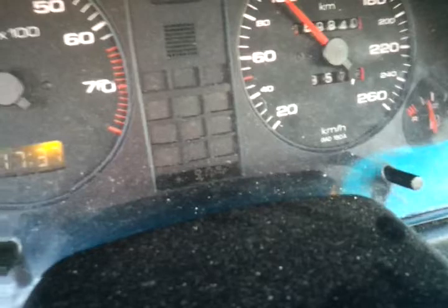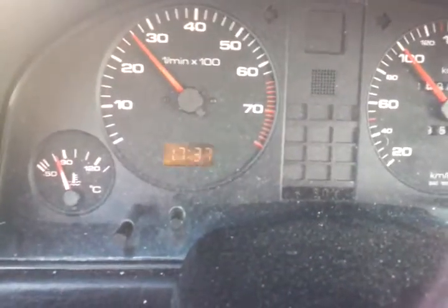Got the clock, got the motor, got the RPM gauge.